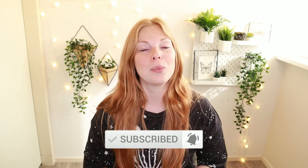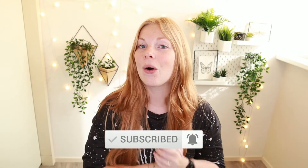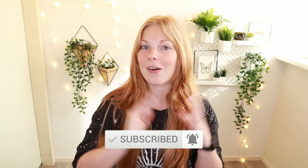Before we dive into all the makeup stuff, don't forget to hit the subscribe button down below if you haven't already, and click the little notification bell so you will be updated on all the new videos I post on this channel. While you're at it, also give this video a big thumbs up if you enjoy these makeup-related videos. And without further ado, let's get into this video!